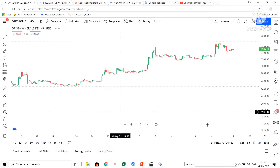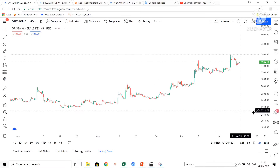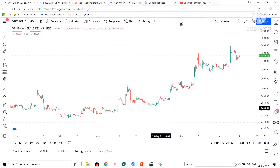This is a one-day timeframe chart. Normally I prefer the 45-minute timeframe, but here I am going to draw the support line.